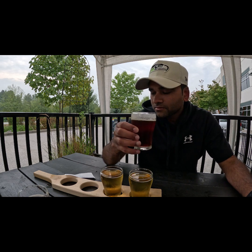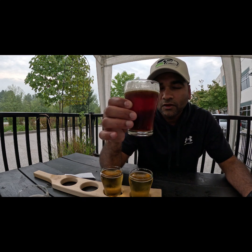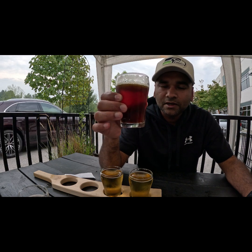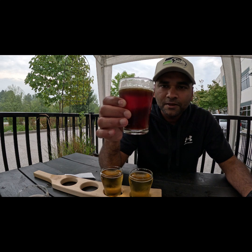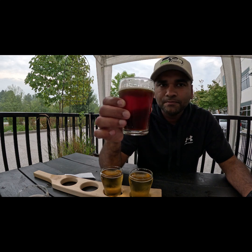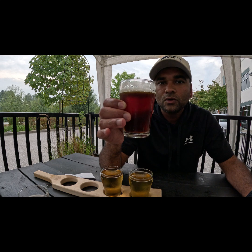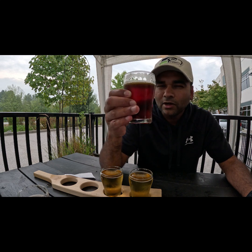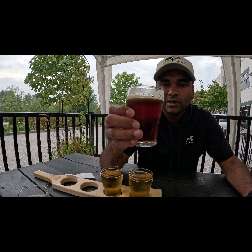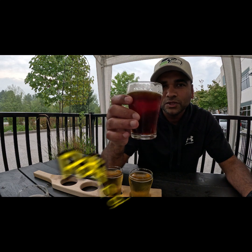This one is a pleasant surprise. It stands at 6% ABV and 45 IBU. I was a bit hesitant because 45 IBU is on the higher side for me, but this doesn't feel that bitter — they've balanced the bitterness really well with the complex flavors. The toffee and coffee notes along with the malt bitterness are very well balanced. I'm going to rate it a solid 8 out of 10.